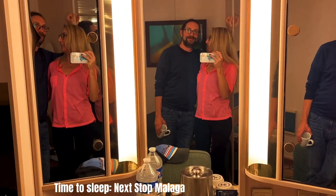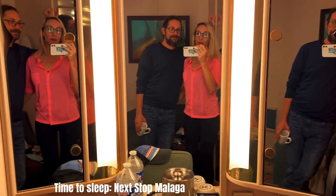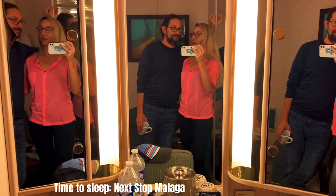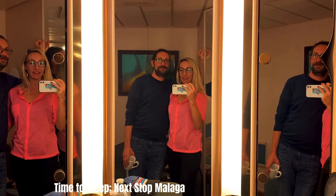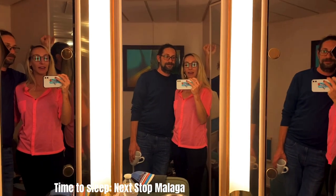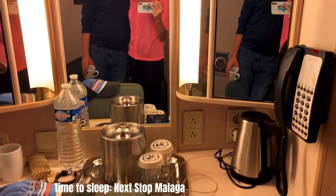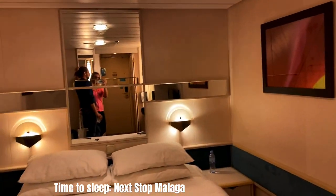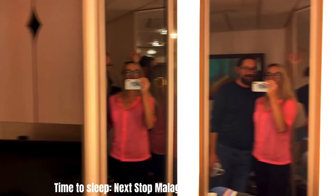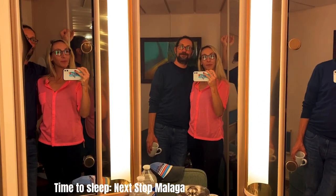It's around 10 PM and we are back in the room. We watched a show where four male singers performed songs by Michael Bublé and Queen. This is how our day passed on the ship. Tomorrow we're going to Málaga. We're in our room now to have some tea — we have a kettle — and watch television in bed. This is the end of our cruise day vlog, see you, bye bye!